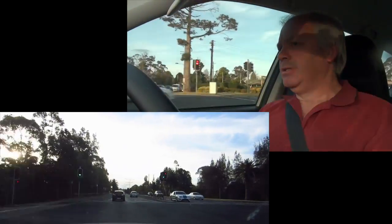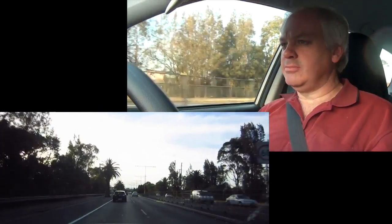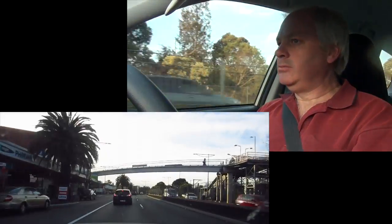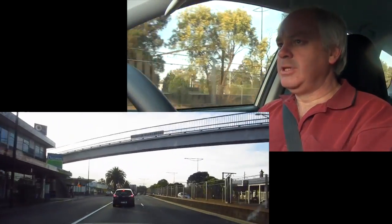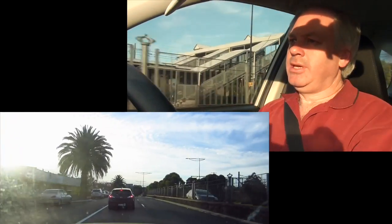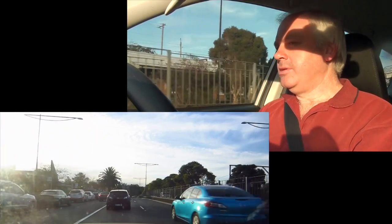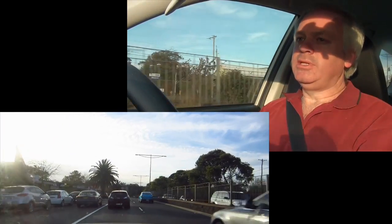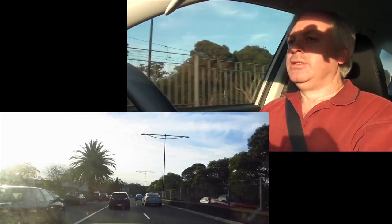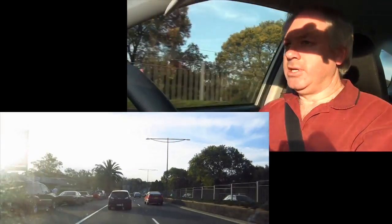We don't want to have to be there every time a tradesman comes. Meanwhile, we've got to pack up all our remaining stuff. We've still got quite a bit of stuff in our Sydney house because when we moved, we only took the stuff we really needed — what I could fit in my car.